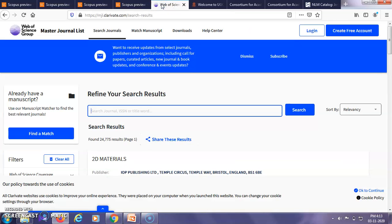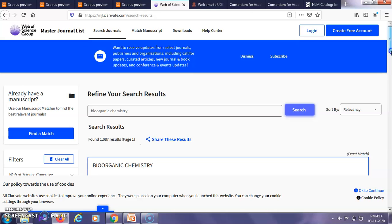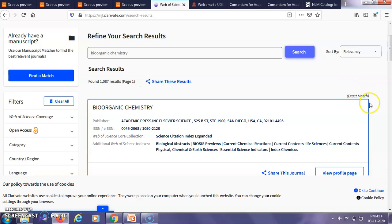Next, let us look at Web of Science. This is the home page for searching journals in Web of Science. In the taskbar you can type the name of the journal to check whether it is indexed. In Web of Science, if a particular journal is actually indexed, it will show the word 'Exact Match'.